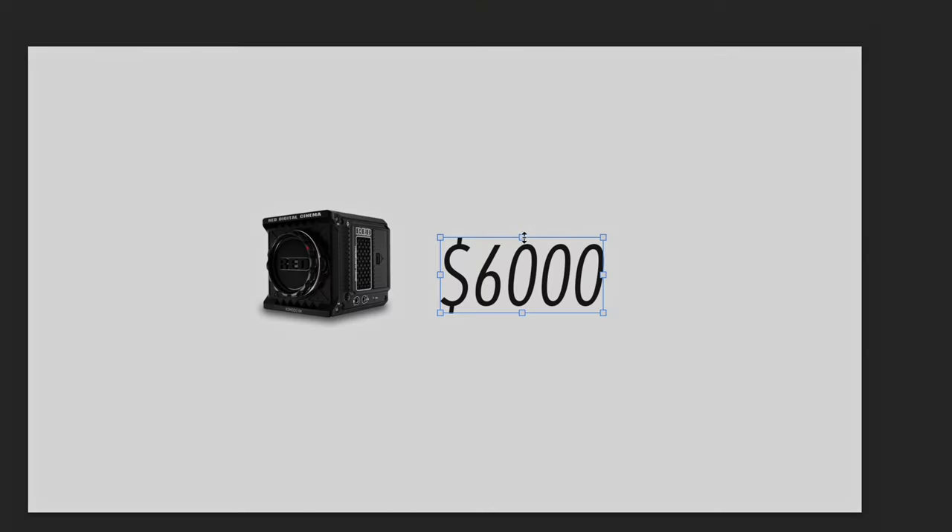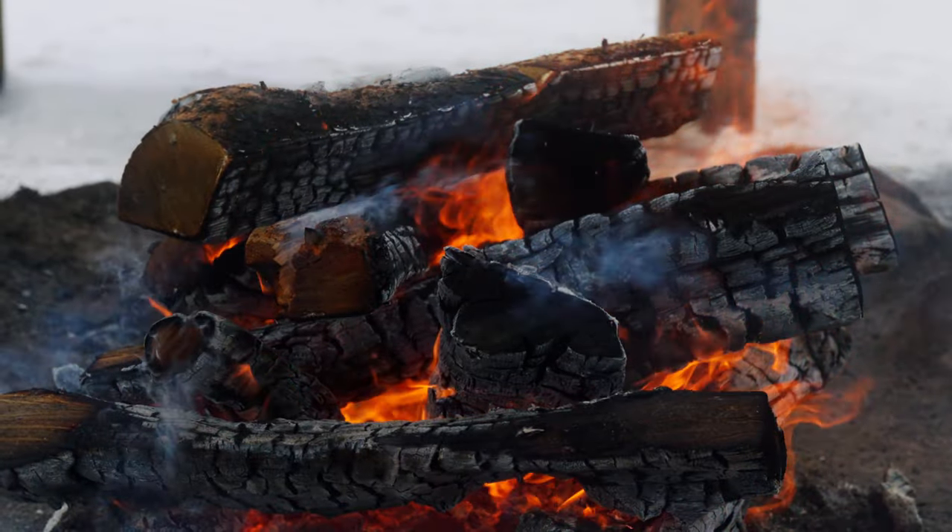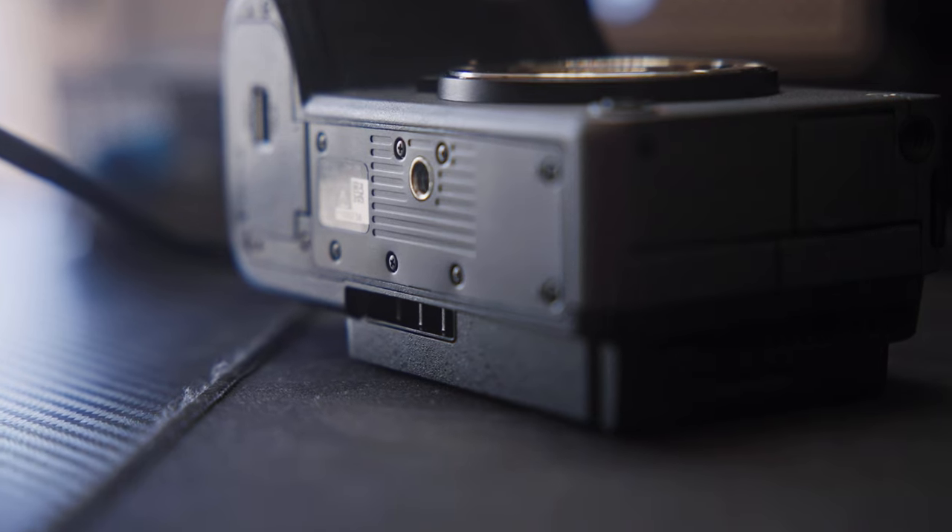Then you've got the Red Komodo — it shoots in Red RAW, which is an amazing codec, but it doesn't have great autofocus, and that's $6K. And the Pocket 6K Pro, which is $2,500, is a little more expensive as well. After seeing those comparisons, $1,800 looks pretty affordable, especially when you consider 4K up to 120 frames per second, dual native ISO, great autofocus, built-in IBIS, a fan to prevent overheating, full-size HDMI, and S-Log3. It's pretty cool tech, honestly.